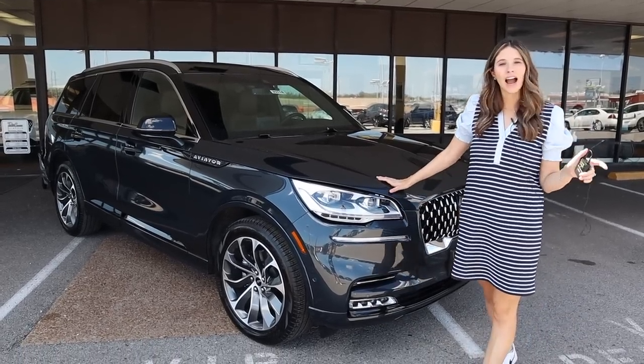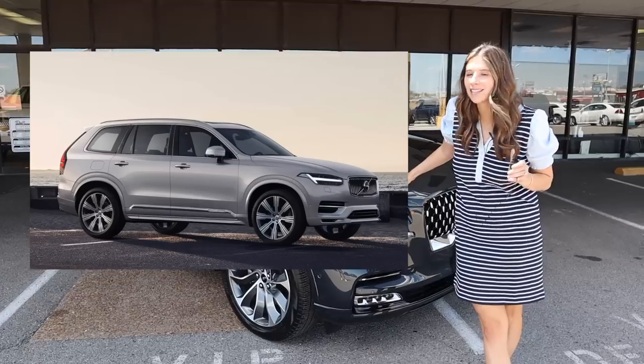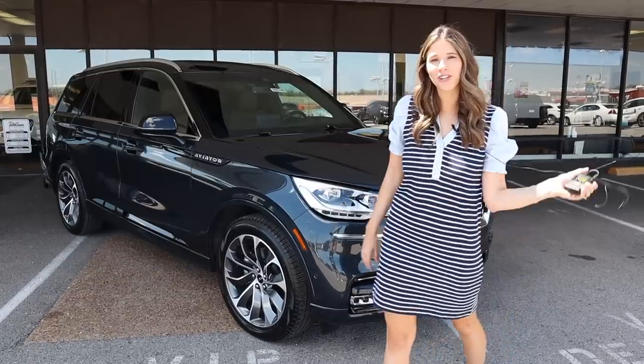Thank you all so much for tuning in to this 2023 Lincoln Aviator Hybrid tour. Let me know in the comments below if you'd rather have this or the Volvo XC90 Hybrid. Thank you all so much for watching and I'll see you next time.